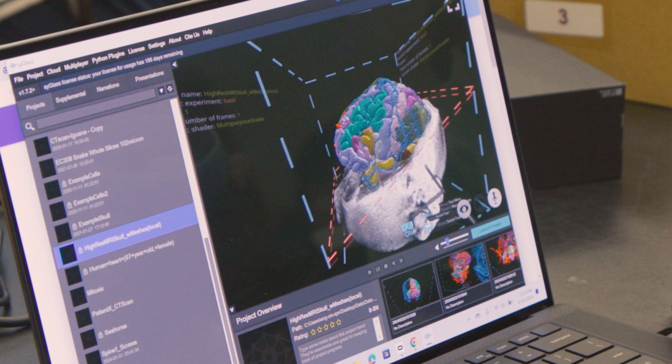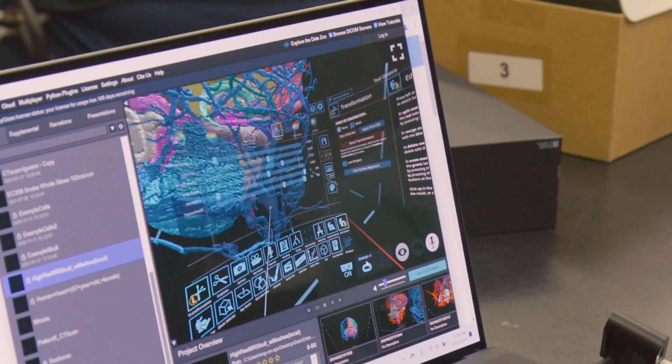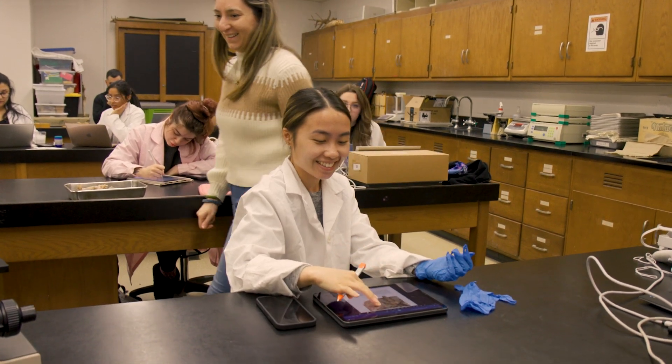Technology is always improving — there's always something new out there. It's been an interesting experience for sure. A lot of stuff I'd never thought about. How things work in the brain is just so interesting.